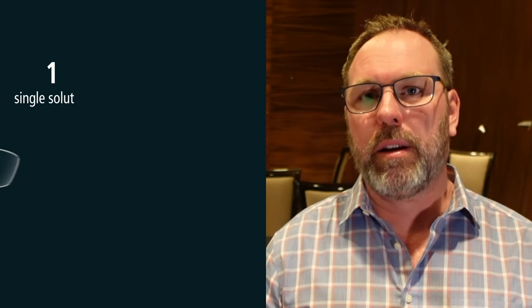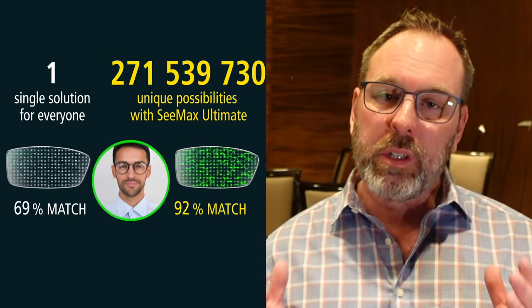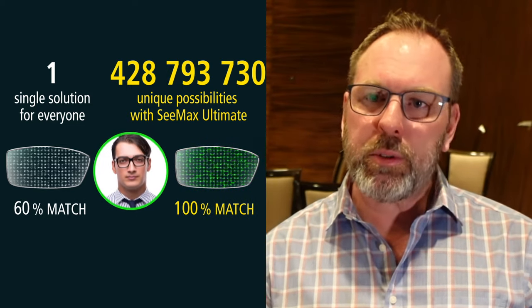Patients will often say they've been shopping around and one place has progressives for $250 while another is $1,000. What's the difference in the price points? Well, on a $250 lens, you often have one lens design to fit every single type of prescription out there. It's almost a one-size-fits-all approach, which is okay for about 20% of prescriptions, but about 80% of patients are going to have a bad experience. Whereas with the $1,000 ones, for every single prescription it's fully customized to fit your specific needs.